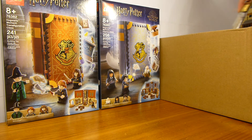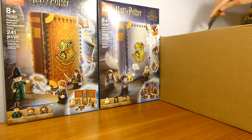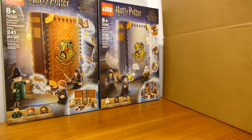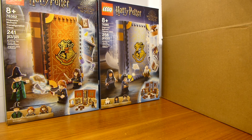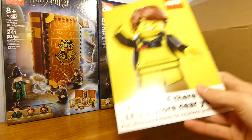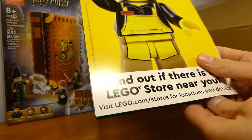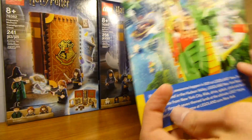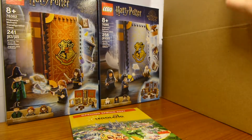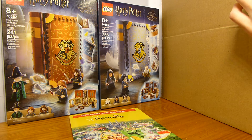Speaking of the stuff that was not on back order, you might be able to guess at least partially what's in this box. There's a flyer to find a Lego store near you, and an ad for Legoland New York opening spring 2021 — so I guess it is opening. We don't need that though.